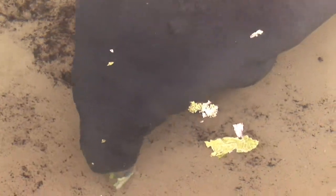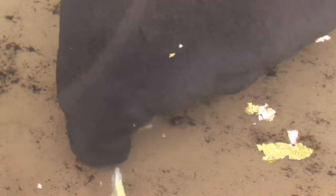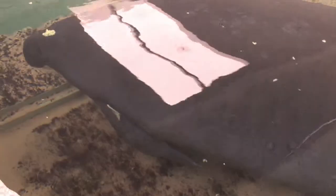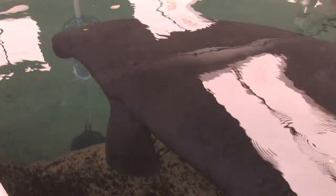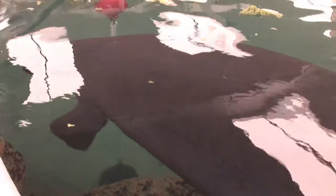Manatees here in Southwest Florida typically inhabit coastal areas that are warm and deep enough and have enough food for them to survive. One of the favorite things that manatees like to eat are sea grasses, which are extremely important for the ecosystem.